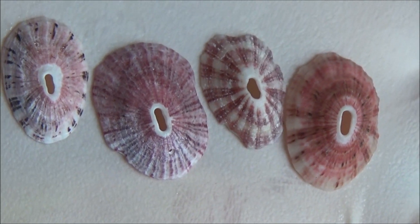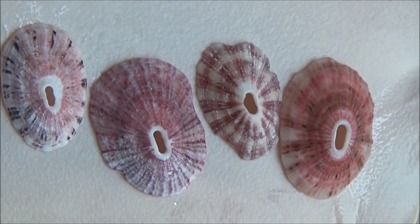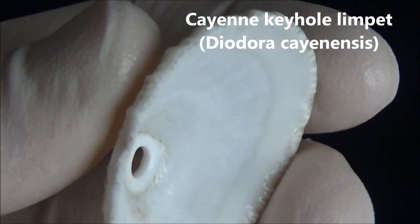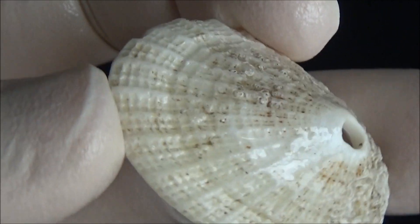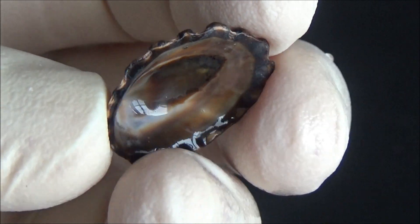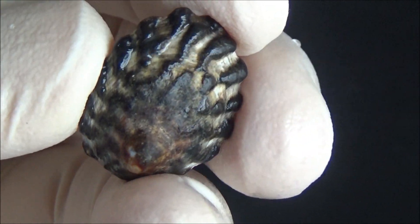There are limpets with or without a hole on the top. The hole is called a keyhole, and the species that have it are called keyhole limpets. Water is directed from the edges of the shell towards the mollusk's gills for oxygenation and exits the shell from the keyhole, which is also used to get rid of waste. The limpets without the keyhole are called true limpets. Some keyhole limpets have certain symbiotic worms living in the mollusk's mantle cavity.